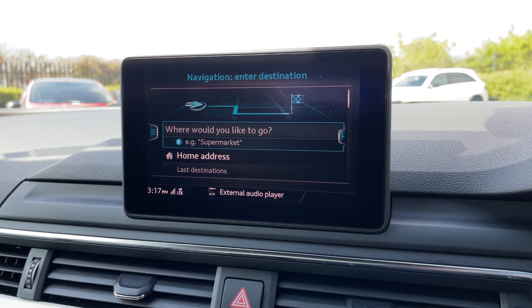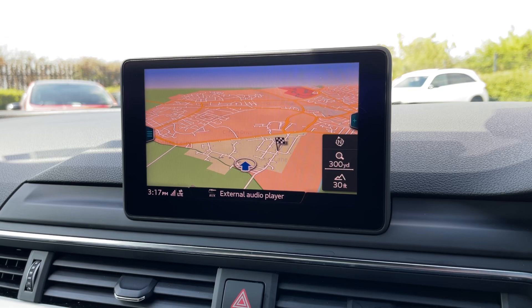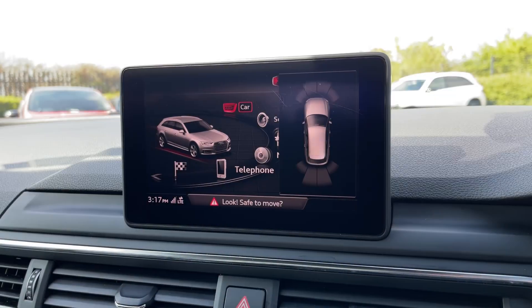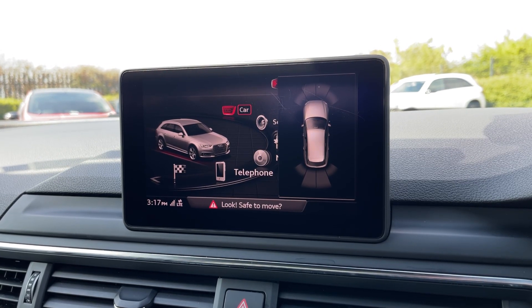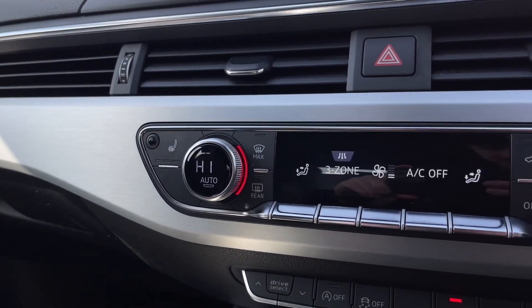The navigation tab brings up address entry as well as the map itself, giving you a nice clear view of the area and even nearby points of interest. When you do indicate, the front and rear cameras give you a diagram so you can see where obstructions are as well.